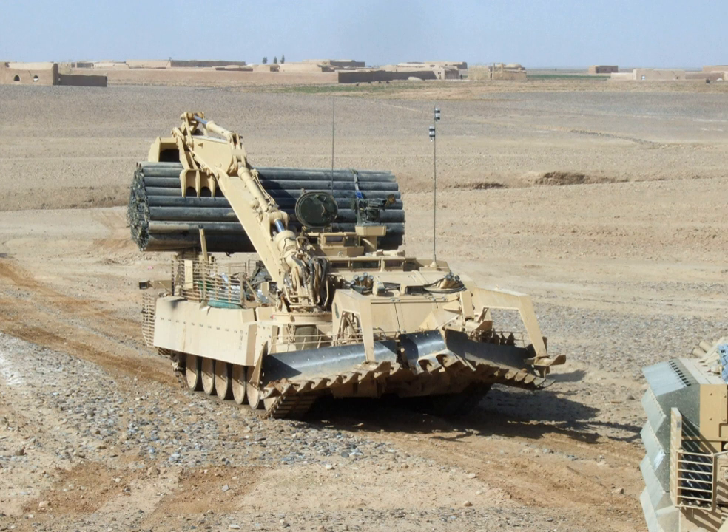The Trojan is usually also fitted with a plow on the front, which enables it to clear mines, either detonating them on contact or pushing them out of the way to clear a safe channel for following vehicles. For self-defense only, it carries a 7.62 mm machine gun.